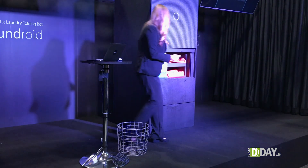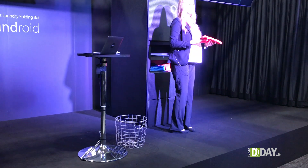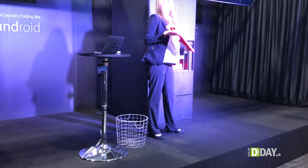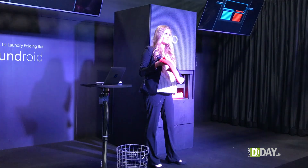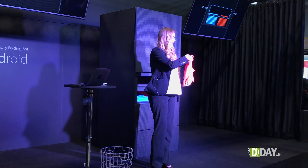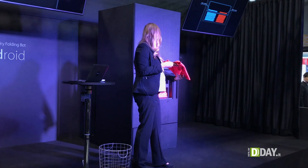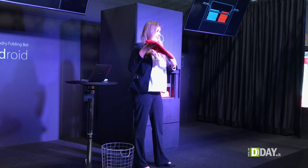This time, the Laundroid has chosen a red shirt representing the mother's clothes. As you can see, it was placed on the right-hand side of the pickup tray. Please have a good look at how neatly the shirt has been folded. How many of you fold your shirts exactly like this and your drawers look as neat and tidy as they can look over here?